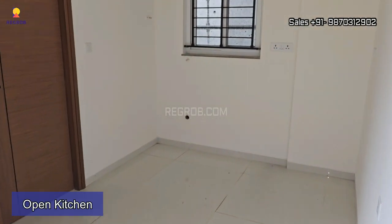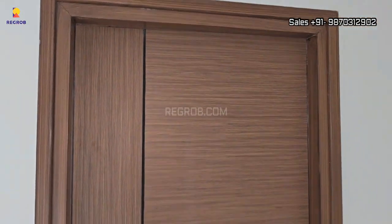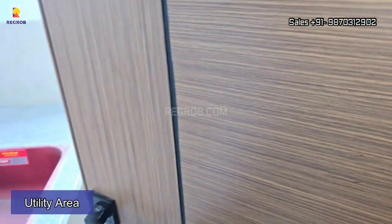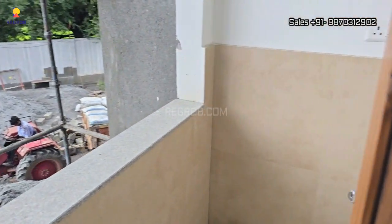Here is an open kitchen. The kitchen also has a separate utility balcony for your daily needs — this is the utility area for washing and cleaning purposes.